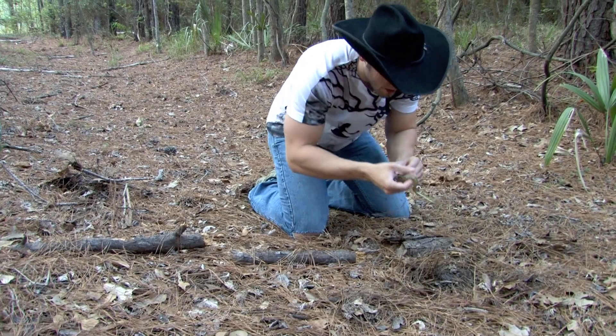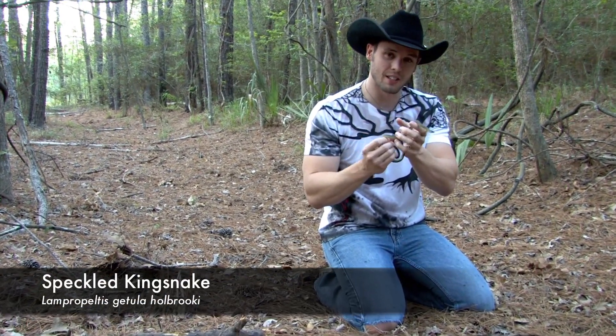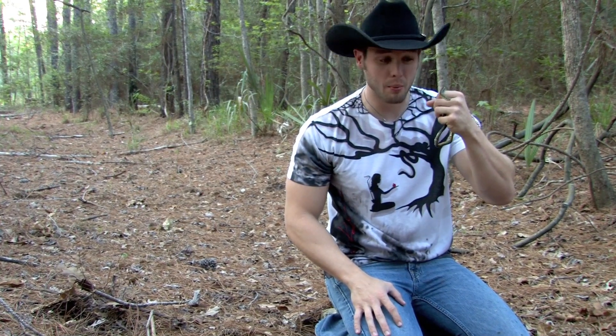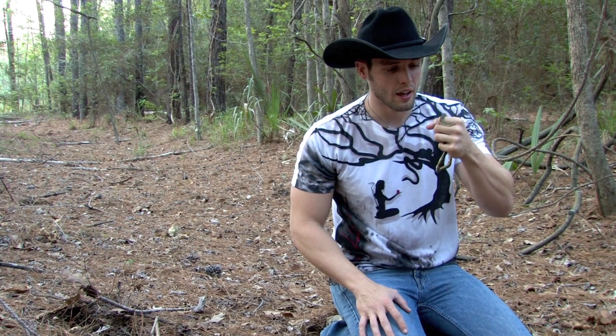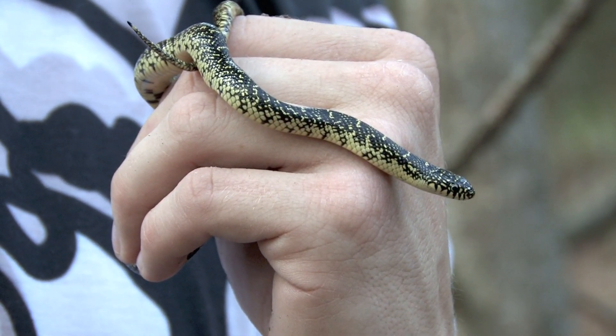This guy right here is the speckled kingsnake. This is one of two kingsnakes that we have in the state of Texas. This one is Lampropeltis chatula holbrucii and the other one we have is Lampropeltis chatula splendida, otherwise known as the desert kingsnake.